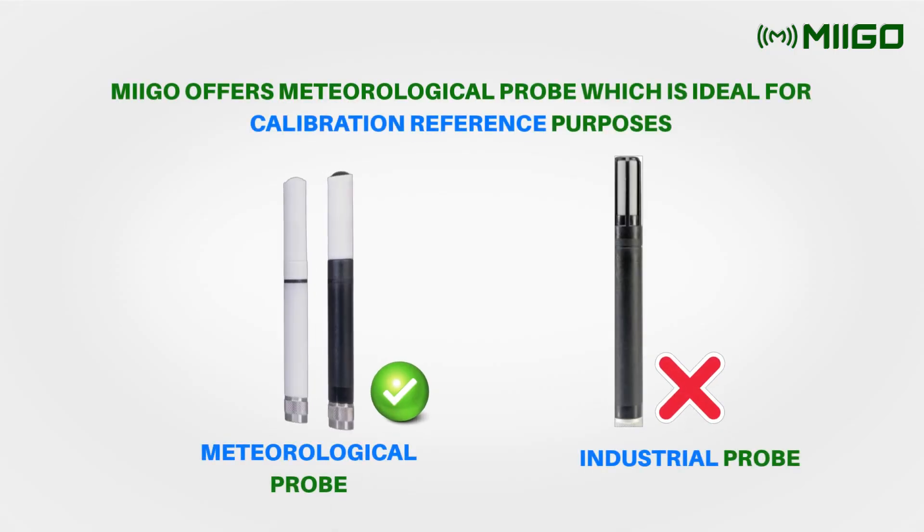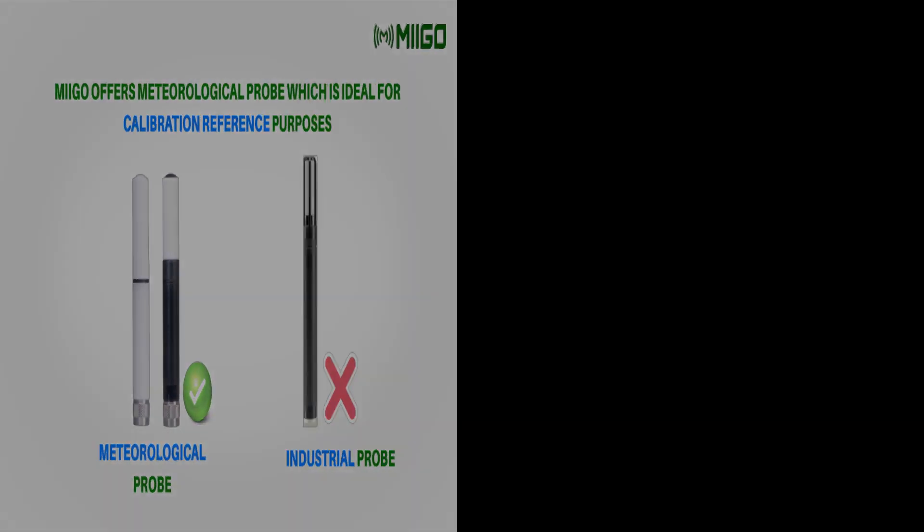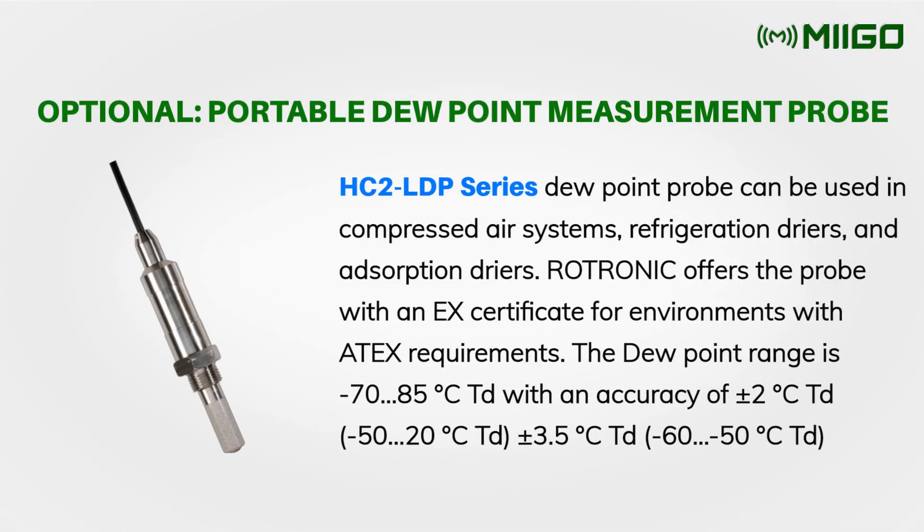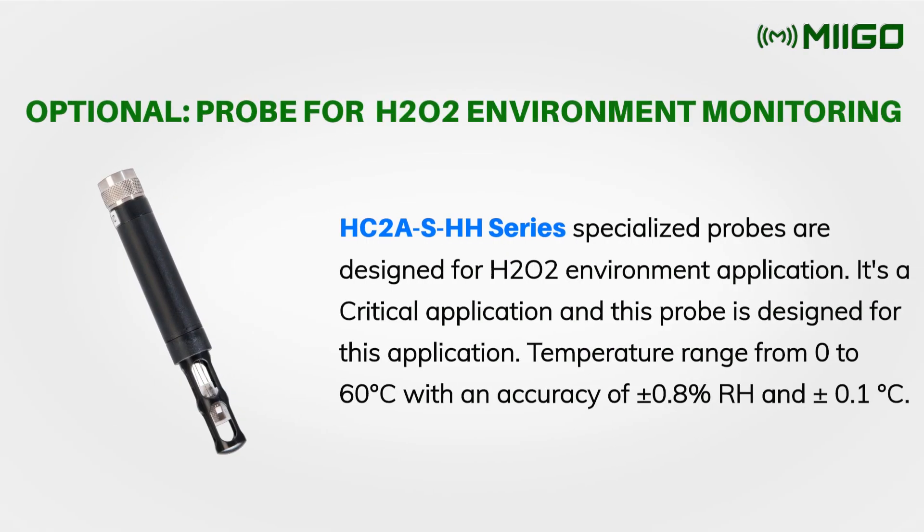Blue PTHER comes with a meteorological probe ideal for calibration reference. It can also be used with a high temperature probe, a dew point measurement probe, and an H2O2 probe.